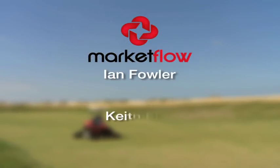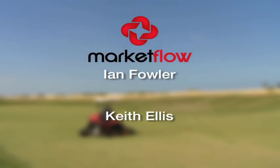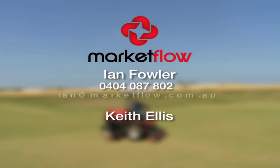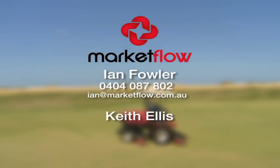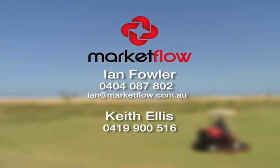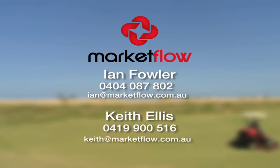For more information, contact Ian Fowler or Keith Ellis from MarketFlow. You can call Ian on 0404 087 802 or email ian@marketflow.com.au. You can call Keith on 0419 900 516 or email keith@marketflow.com.au.